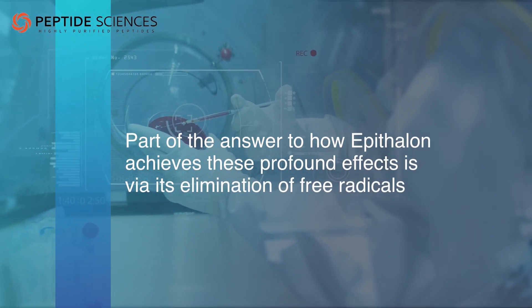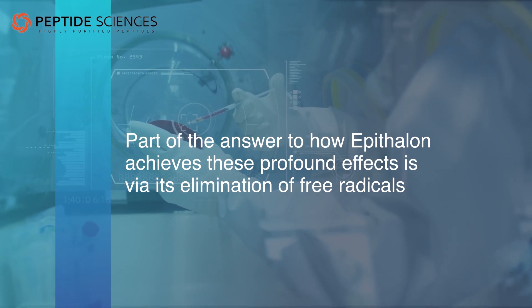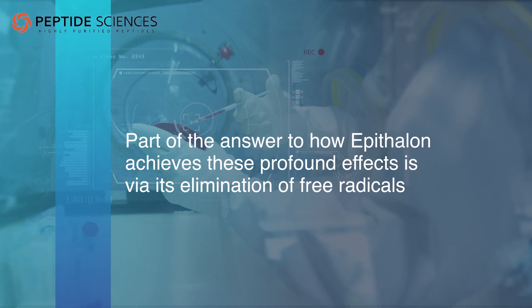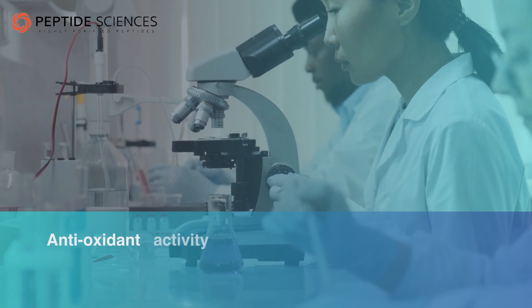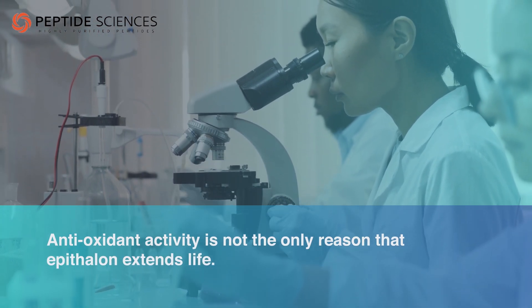At least part of the answer to how Epithelon achieves these profound effects is via its elimination of free radicals, charged molecules that do damage to healthy tissue. However, antioxidant activity is not the only reason that Epithelon extends life.